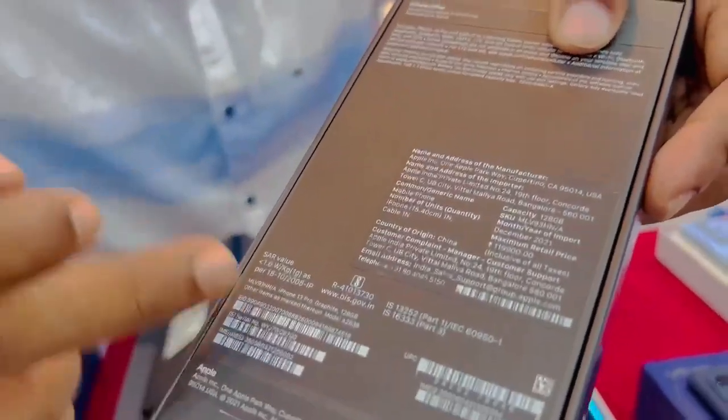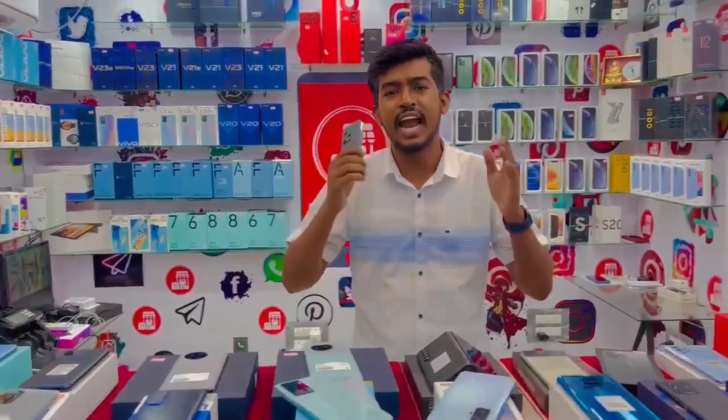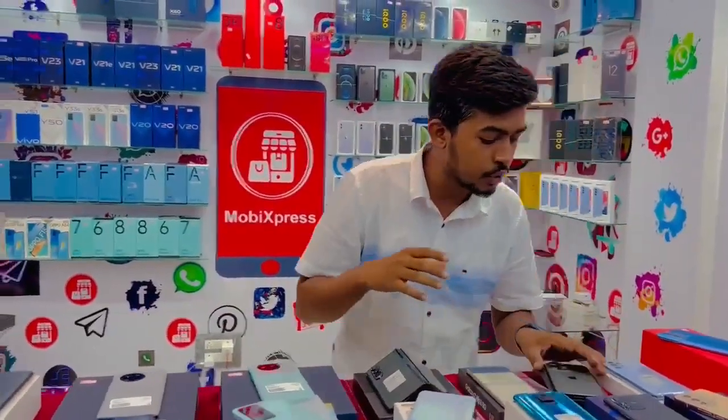This is a direct Indian product. It has 99% battery health and 6 months plus warranty. The price is $78,000. This is the RO-HUZ collection.